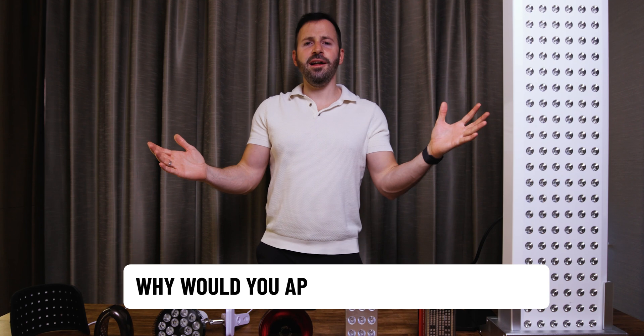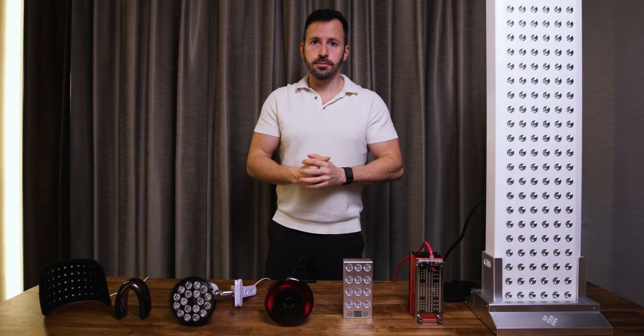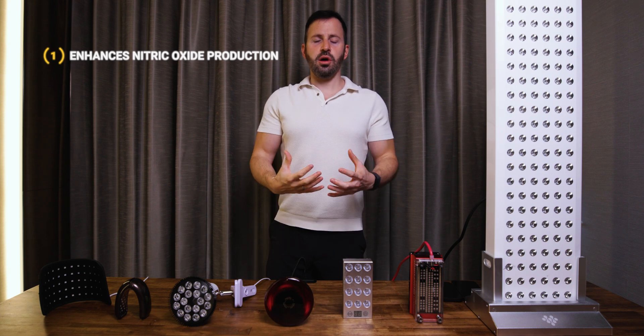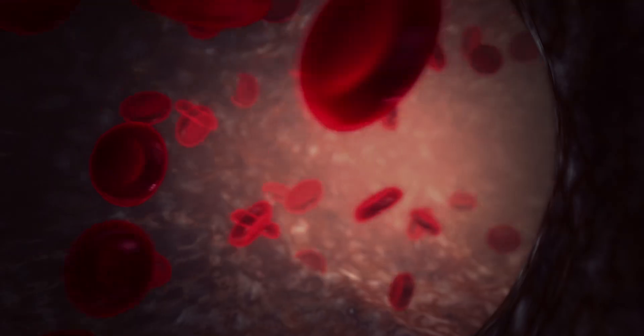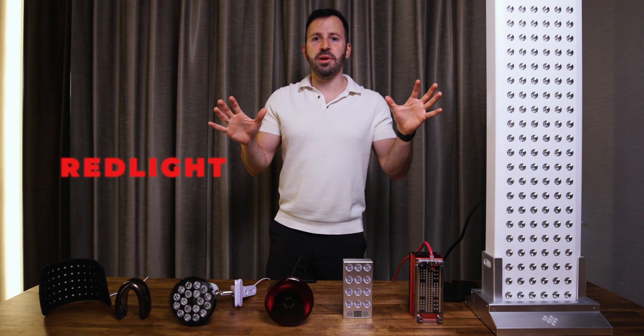Why would you apply red light onto your Johnson? Well, red light has a lot of benefits. Number one is that it increases the production of nitric oxide, which is basically the fuel for your erections. So if you're trying to get your erections as full and as hard as possible, red light might be a great idea.